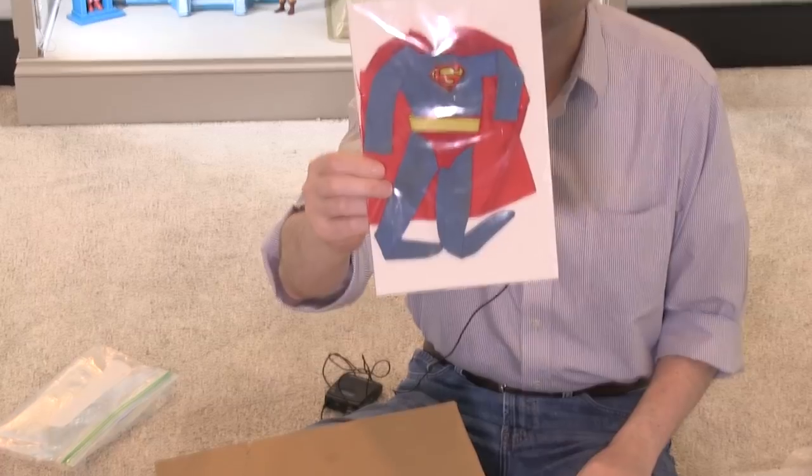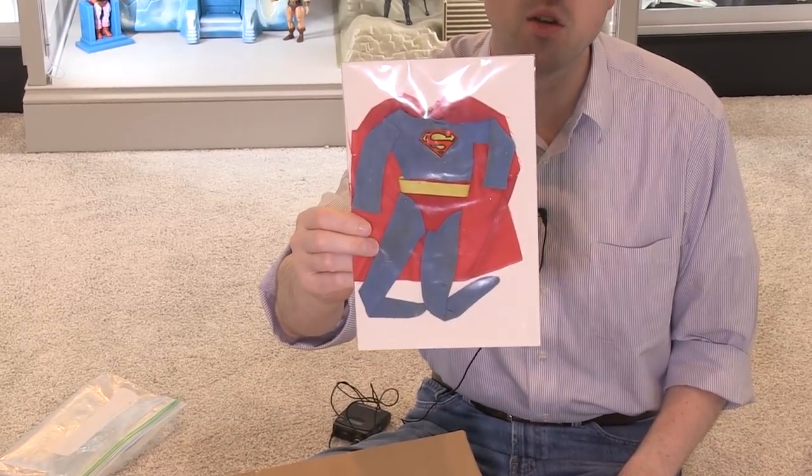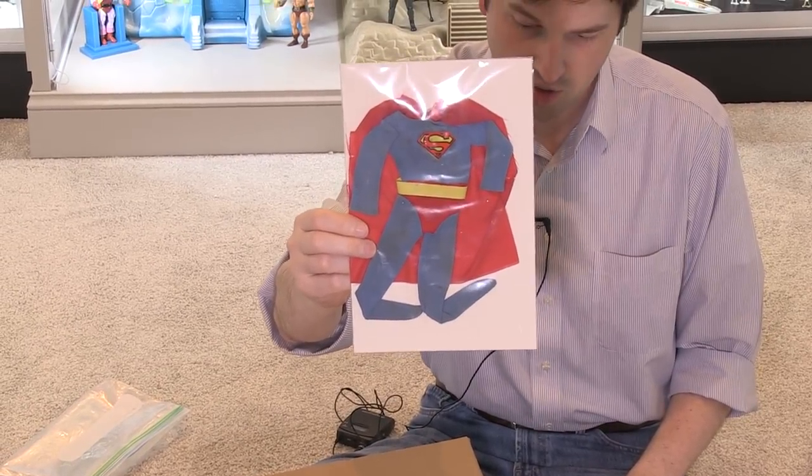It's a Superman suit for a vintage Mego Superman figure. I have a feeling this is what Tony was talking about in the letter, so I guess we'll see — Rusk, if you're watching this, I might need your help.